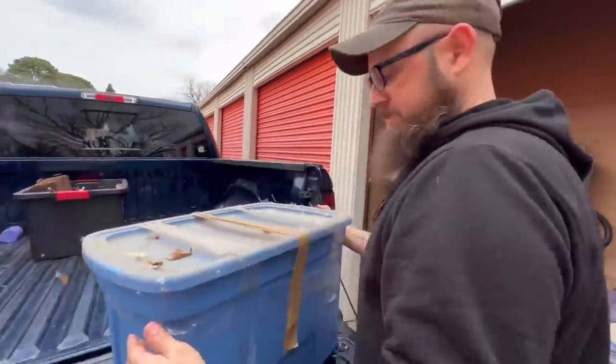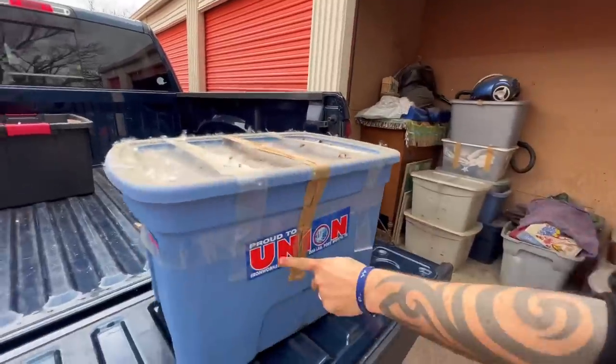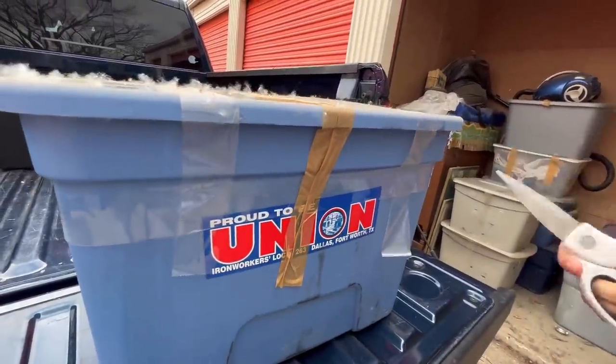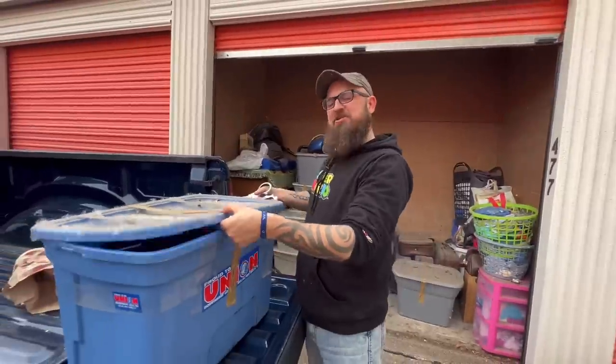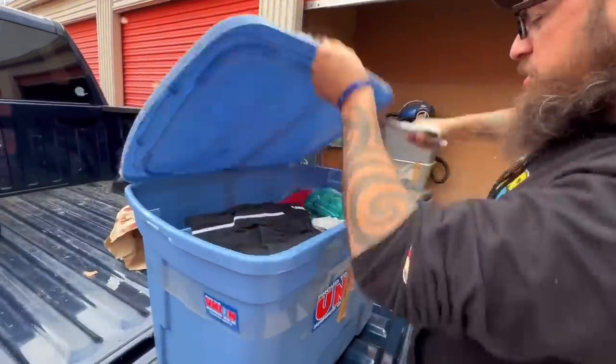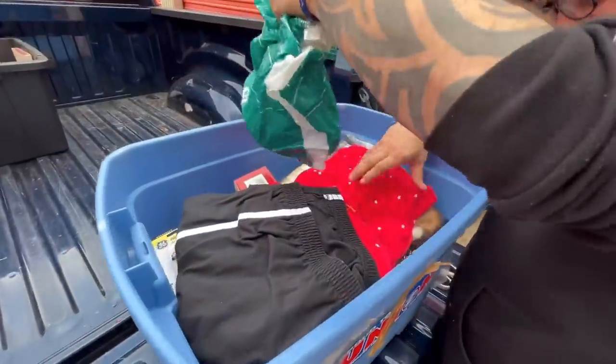Look — proud to be a union iron worker. There is a lot of dust on this. I don't think we're going to put this one so hard. Let's see if we can find $200.